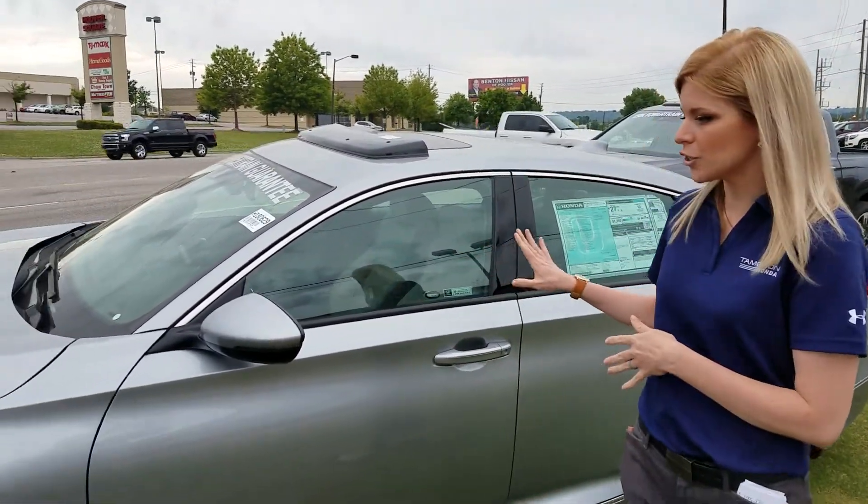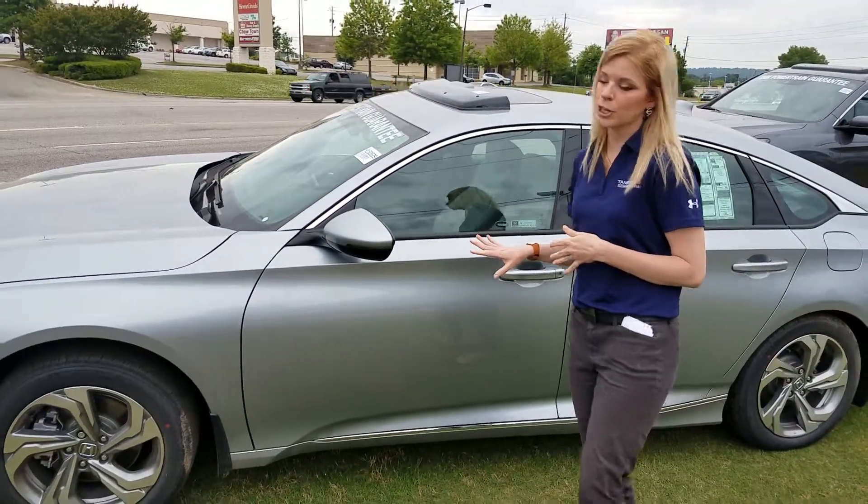Hey Jessica, it's Caitlin over here at Tamron Honda. Thank you so much for your online inquiry over the 2018 Honda Accord. I got one right here for you in Lunar Silver.